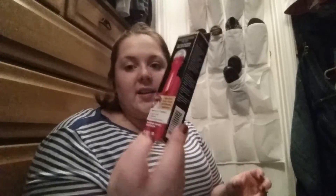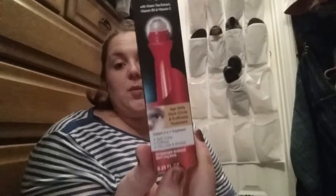I was really excited to find these Skin Nutritions in the red, because I have the one in the green. This one has green tea extract, vitamin B3, and vitamin C. It's an age-defying dark circle and puffiness treatment. I do get dark circles because I don't get enough sleep — I have narcolepsy. So I thought this would be really, really good to try. It's 0.25 ounces for a dollar. The green one I think was for dark spots, not dark circles for under eye. So I'm excited for that.